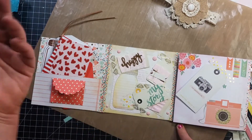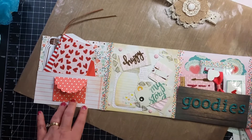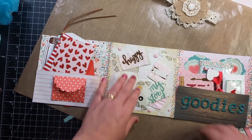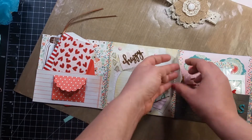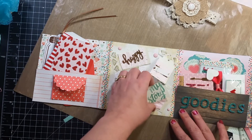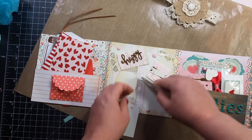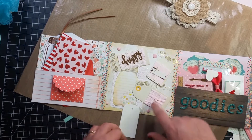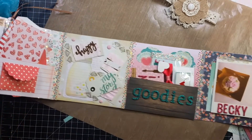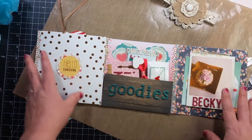My husband was sitting there when I was looking at that and he's like, oh my goodness, look at that, look at how much work she did. I was like, yeah, I know, right? Look at all these tags — how cute is that? I'm in love with this flip book. This is like my flip book on steroids. Seriously.